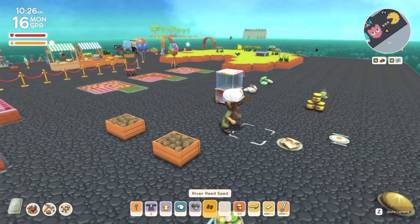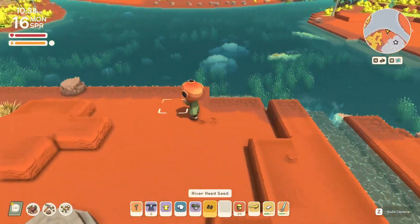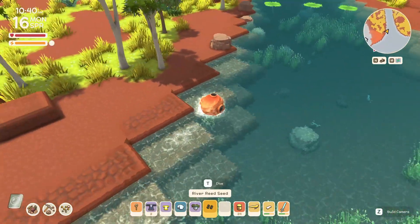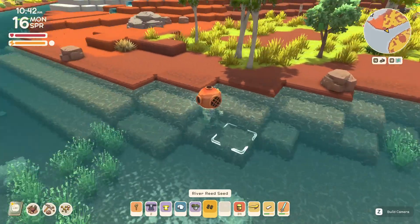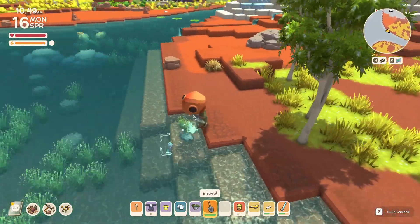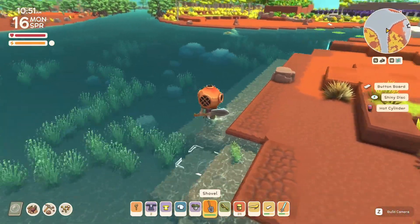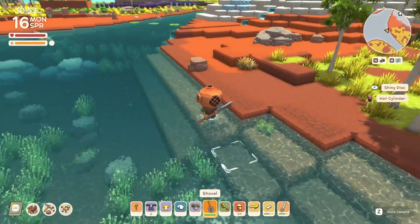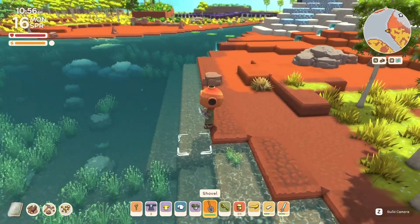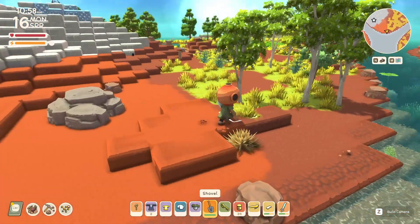A river reed seed — okay, it has to be placed in a river, maybe one without a crocodile right next to it. You throw it down to place it. So you can place down more river reed if you've taken it all up. I love that option because when you're changing things out it looks so plain and you could never get it back — now you can.